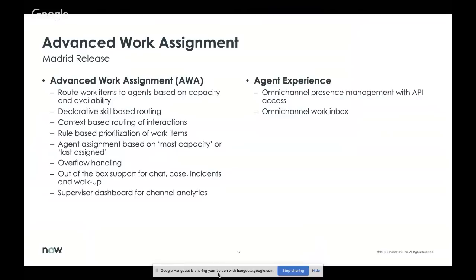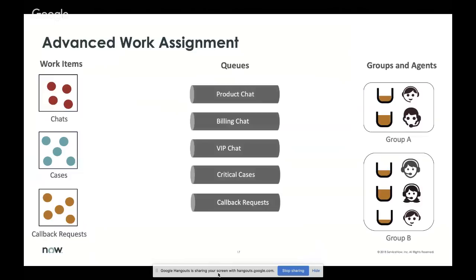No omni-channel routing and assignment story is complete without supervisor dashboards — we have those for channel analytics. From an agent experience perspective, we have an omni-channel presence management system which is completely API-accessible. You can call APIs to query the agent's current presence, and also call APIs to set agent presence on one or many channels. So if you have an external telephony system and want to synchronize ServiceNow presence with telephony presence, you can do that using these APIs. We also have an omni-channel work inbox where all work is routed to the agent at one place.